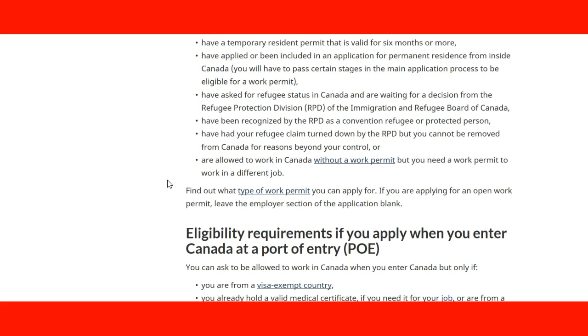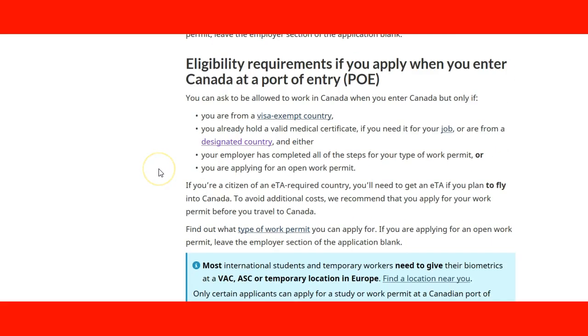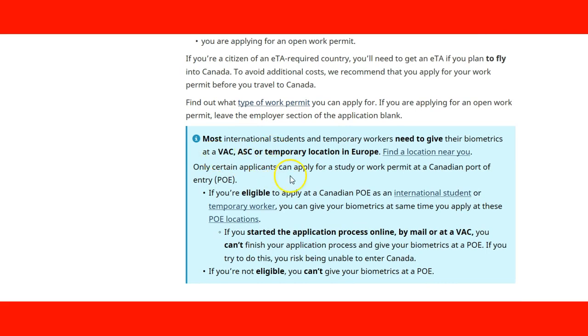We will go into more details during the course about the specifics of these requirements. Another option is that you can also apply when you enter Canada at a port of entry. The page provides information about visa-exempt countries and the different cases in which you can use this option. It is important to review services available for people applying outside of Canada and those countries that require an ETA, as special situations must be reviewed before any work permit application.